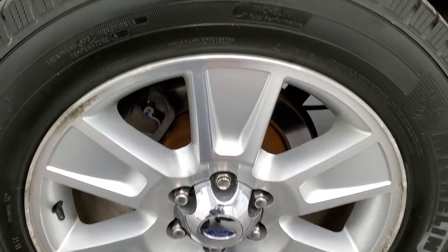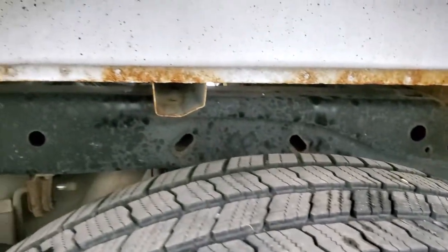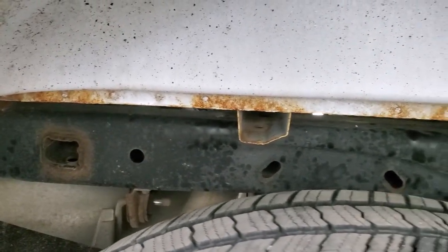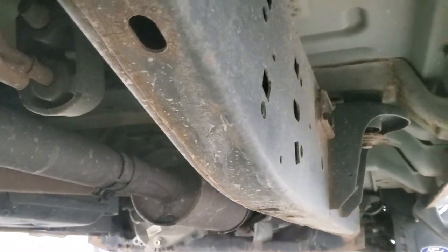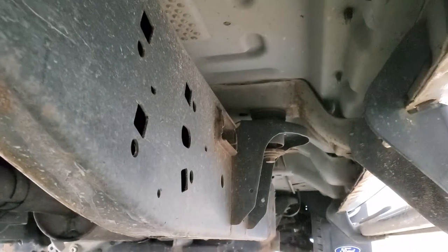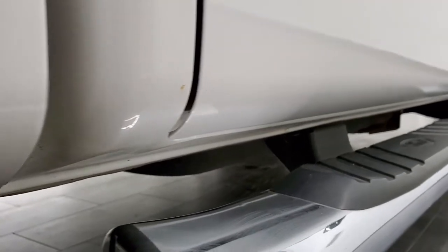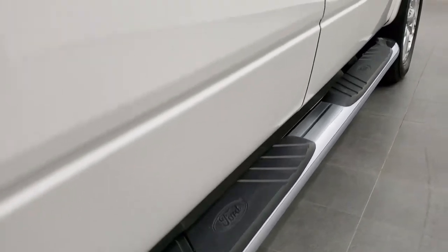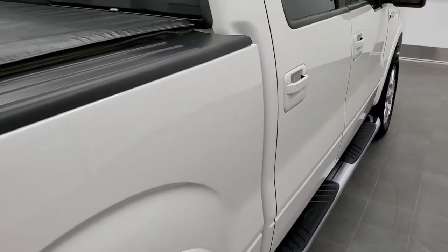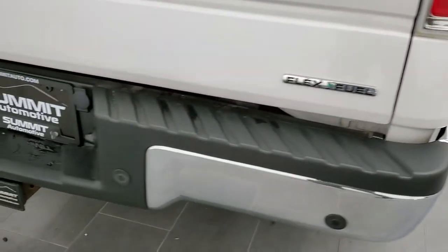The back rims are in pretty nice shape as well and the back tires have just as much tread as the front tires. The framing and underbody does have a little bit of surface rust starting, but it is a 2013 so not too surprising. It has all the remaining factory exhaust and the underbody looks pretty good. The lower rockers look pretty good as well, the cab corners are still there, and it has the factory chrome step bars in pretty nice shape. There were no dents or dings in the box as we come around to the back.